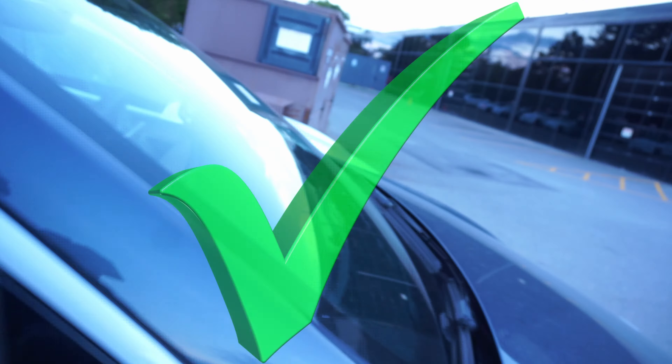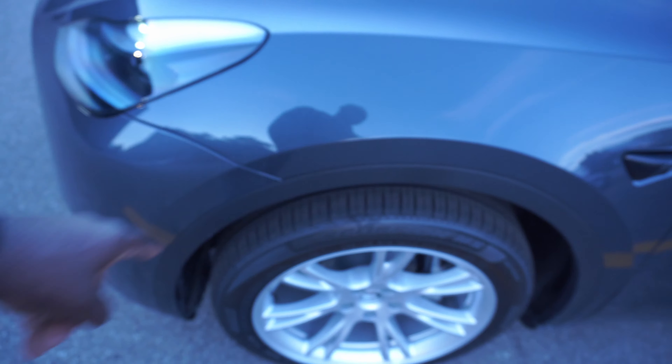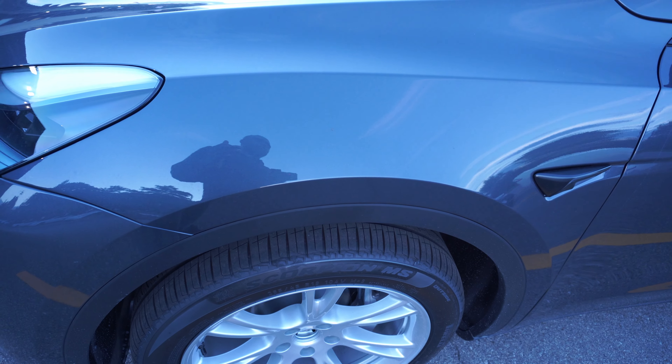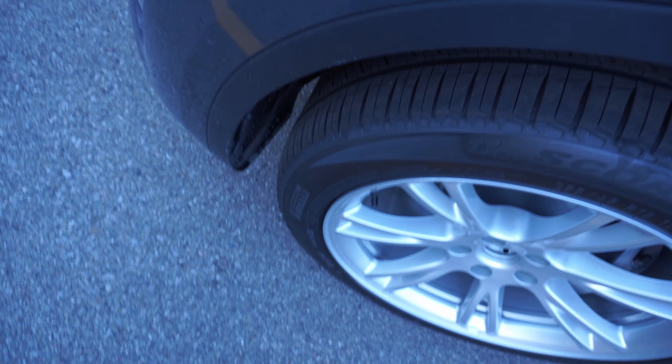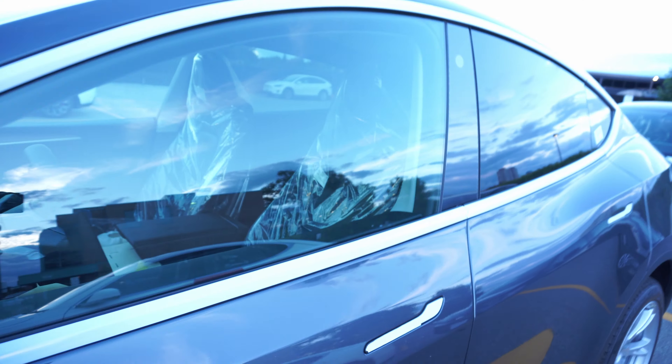Now let's move on to another Tesla Model Y. This one is also the gray Model Y with the black spec, just like the one we just saw. Taking a look here on the right side — this one has Pirelli tires. I'm not sure how Tesla decides which tire you're going to get, but as you can see, this one has Pirelli.